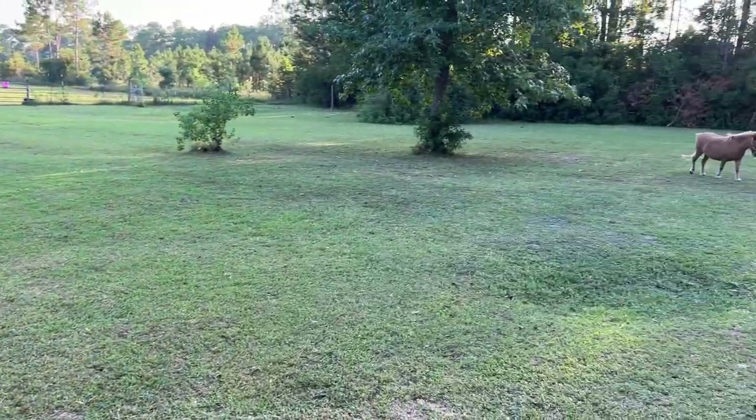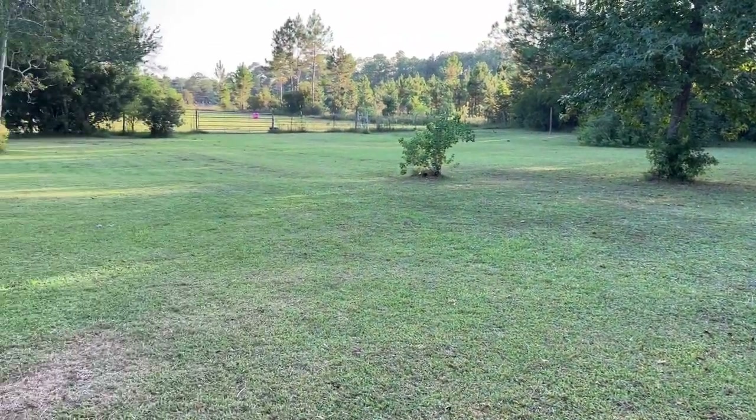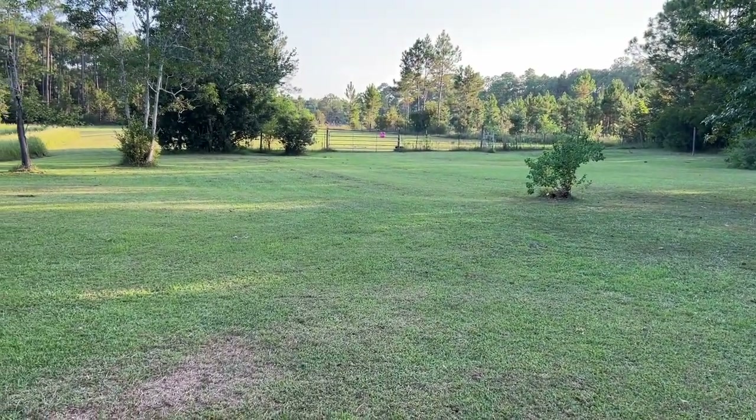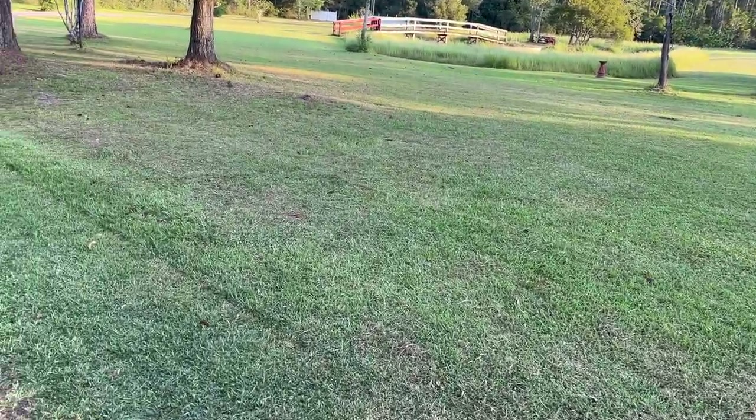Let's see, we've got my horse over here — she's walking around, she always walks around. She stays out there; there's her little horse house over there but she stays out all the time.